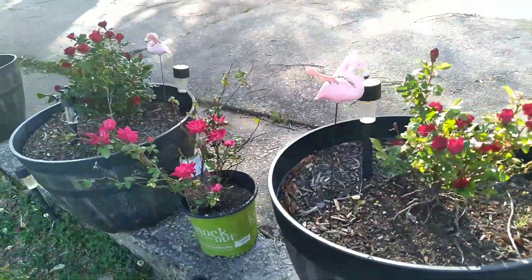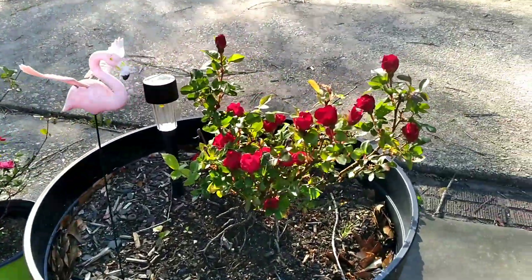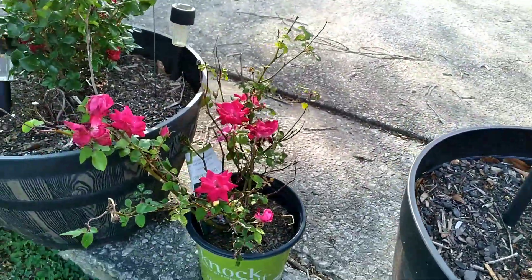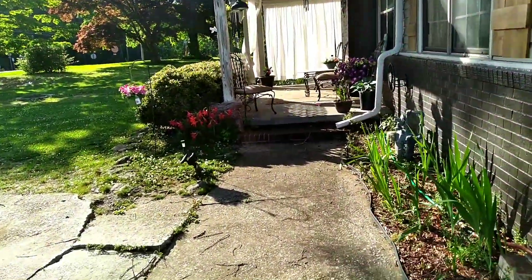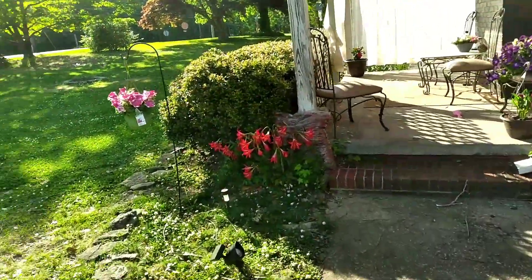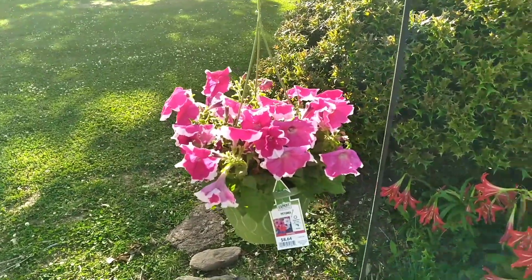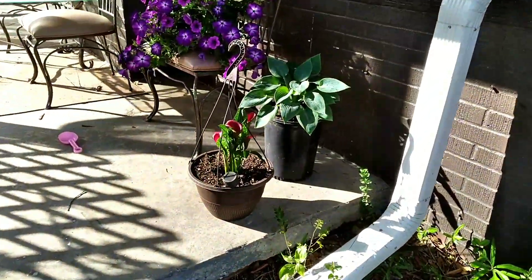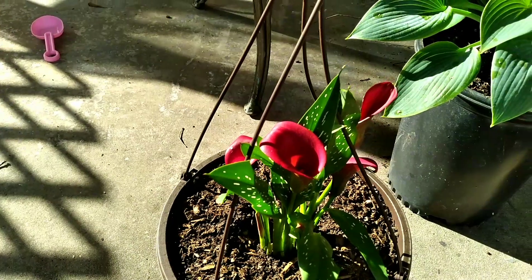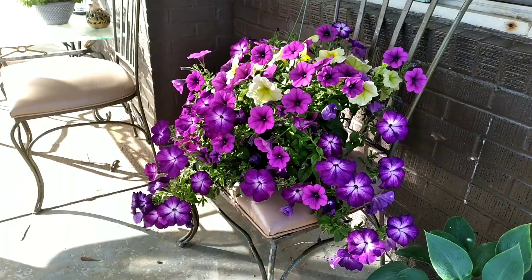Look at my roses that came up here - they didn't do so good last year but gracious, look at them this year! These are knockout roses. Kaylee got me these for Mother's Day - they're so pretty, those just pop up every year. And look at these right here, aren't they so pretty? I forgot what this one's called but look at that - isn't that beautiful?